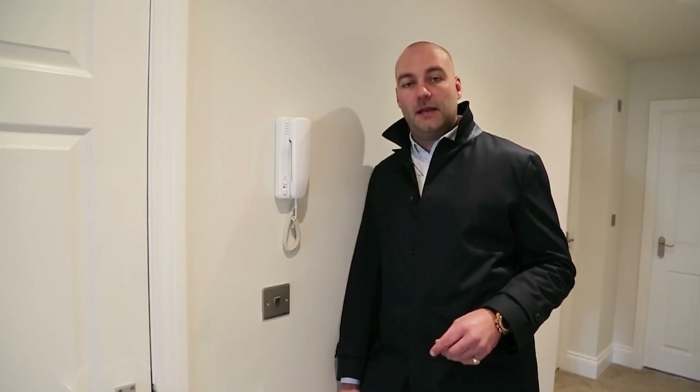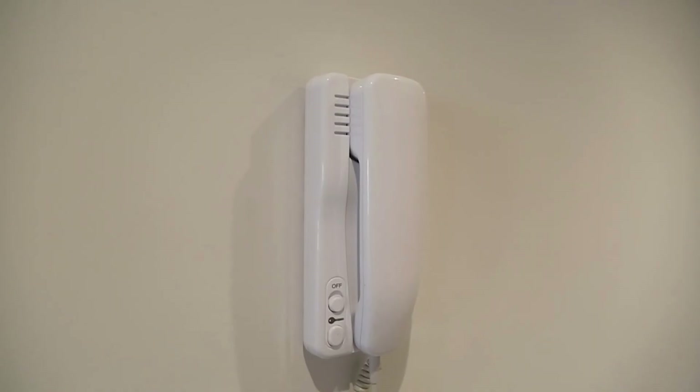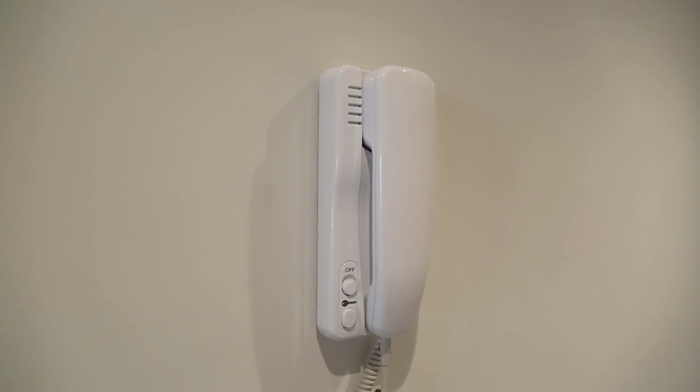Being a penthouse on the top floor, the last thing you want to be doing is going all the way downstairs to let people in. So each of the apartments has got this buzzer. You can buzz people in the front door, speak to them and tell them to go away if you don't want to see them.